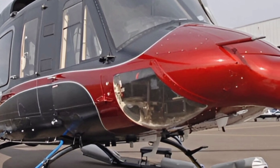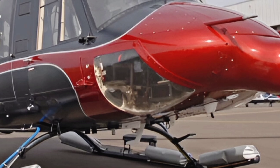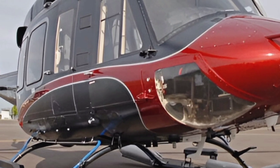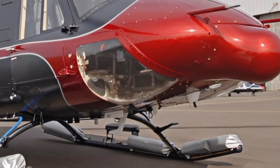Today, we're taking a closer look at the 2025 Bell 412, a helicopter that continues to set the standard in its class. Let's explore its reviews, specs, and features.